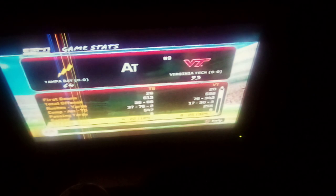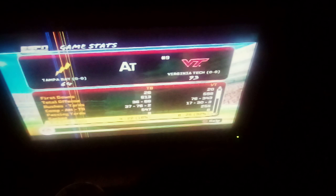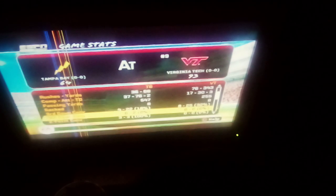from the end of the second quarter all the way to the end of the game. Meanwhile, Virginia Tech was able to actually convert some third downs. Tampa Bay went for it on fourth down twice.